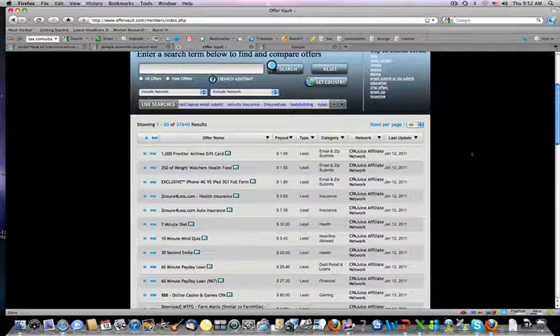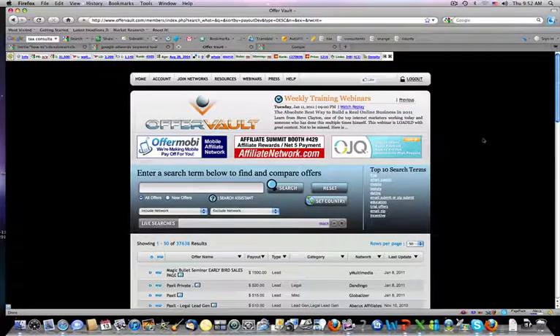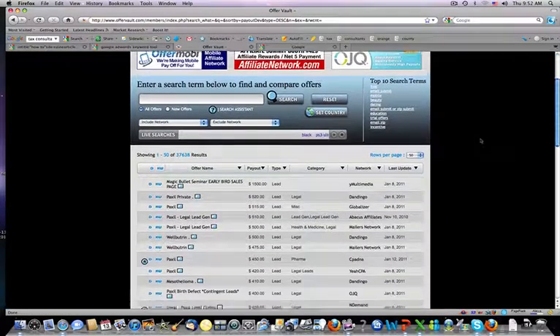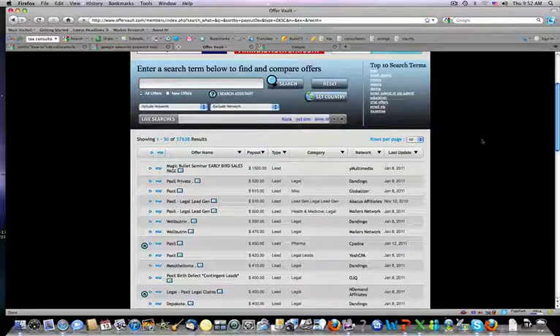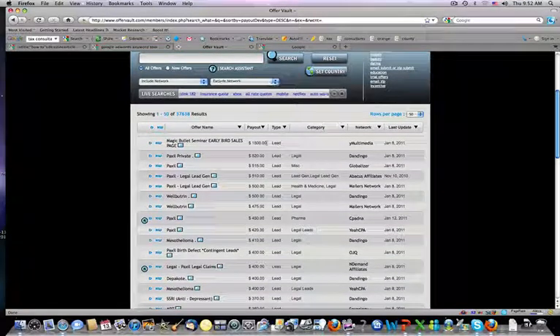So how do you find the $100 products? It's simple — you go to Payout. When you click Payout, it's going to give you all the products on OfferVault offering top commission all the way to the bottom. Right here, the Magic Bullet Seminar — if you were to promote this, it would pay out $1,500 per lead. That's killer. That's the way you're going to start making money.